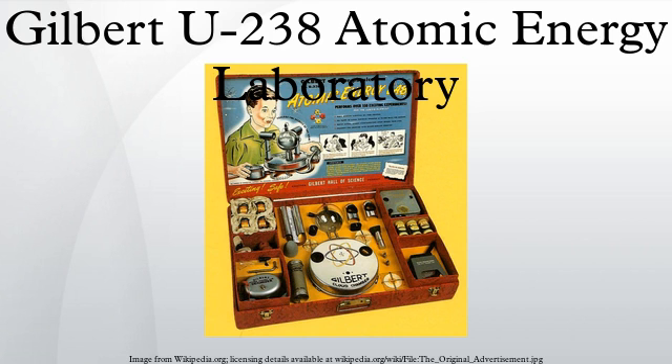Gilbert believed the Atomic Energy Laboratory was unsuccessful because the lab was aimed at those who had some educational background, rather than the younger crowd that the A.C. Gilbert Company usually aimed for. Columbia University purchased five of these sets for their physics lab.